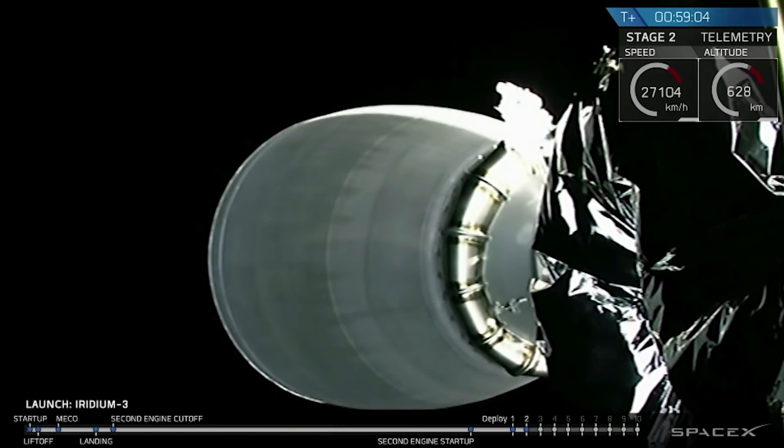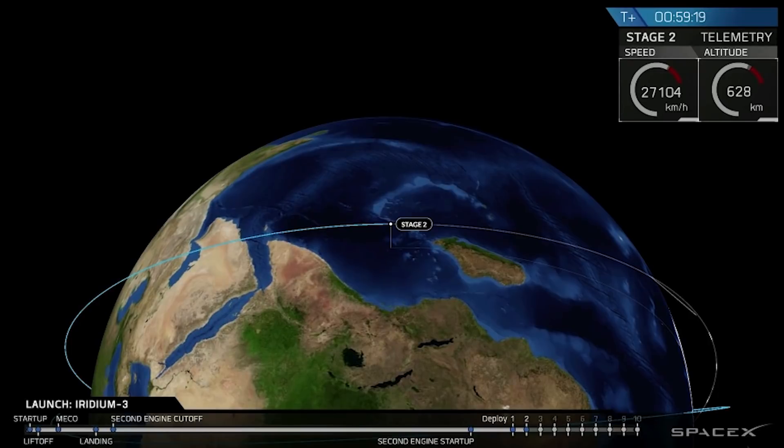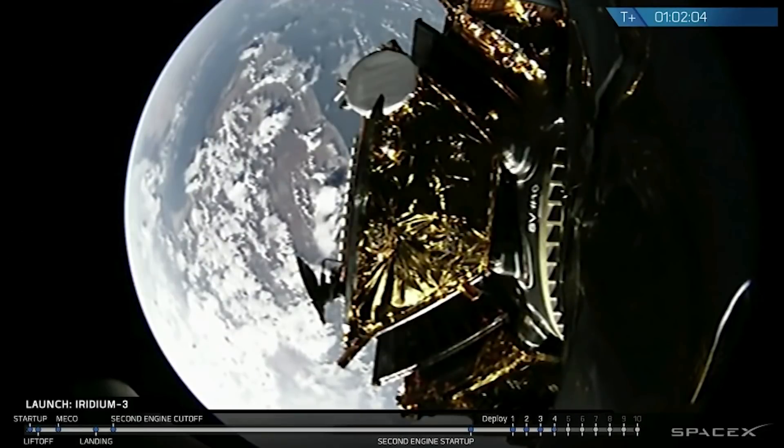That's a view of the upper stage engine. For those who are wondering, that white lump that you see on the edge of the nozzle — that is solid oxygen. If you can imagine the oxygen you breathe, not only is it cold enough to turn liquid, it's cold enough now in space to actually turn to solid oxygen. It's an oxygen ice. Coming up on deployment four.